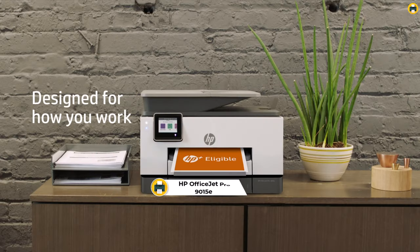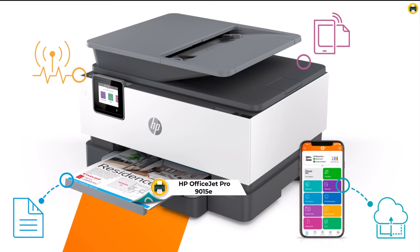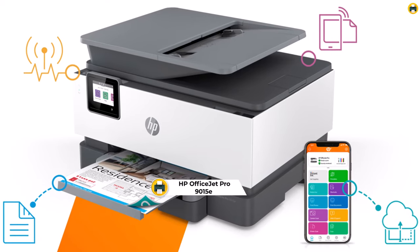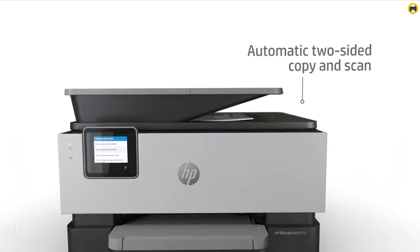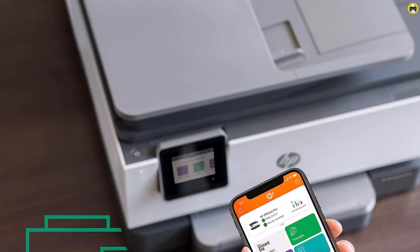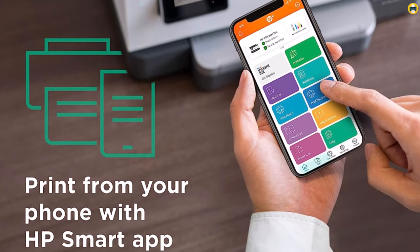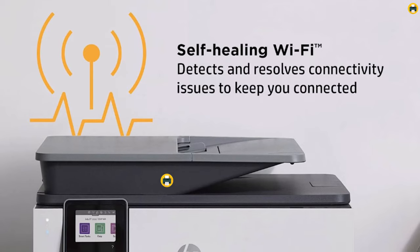Number 3: HP OfficeJet Pro 9015E Wireless Color All-in-One Printer. The HP OfficeJet Pro 9015E is nothing short of a game-changer when it comes to being the best printer of 2023. This all-in-one printer offers you the ability to print, scan, copy, and even fax, making it a versatile powerhouse for all your office or home needs. The printer's wireless functionality allows for easy printing from various devices, making it a true asset in today's digital age.